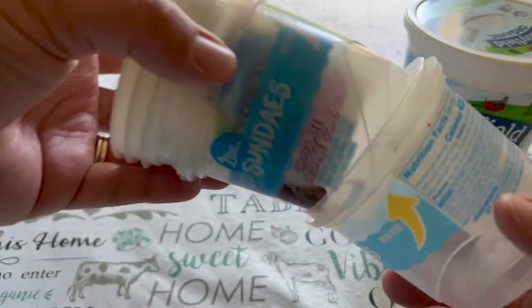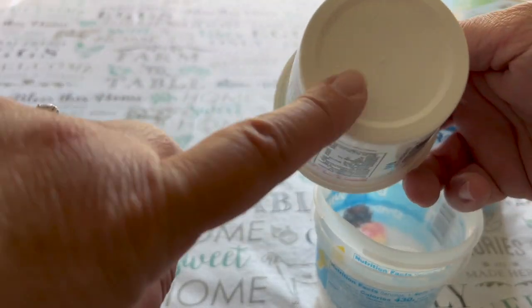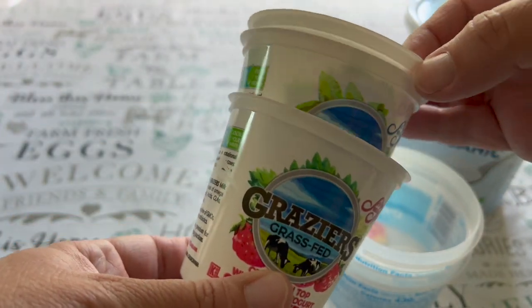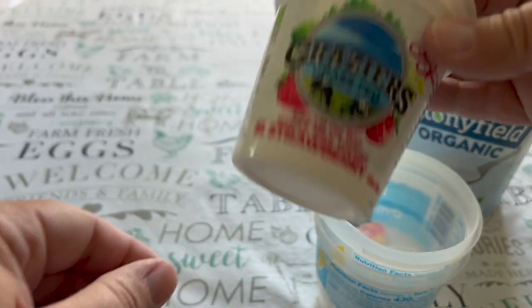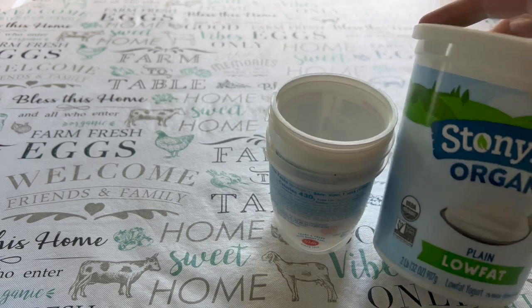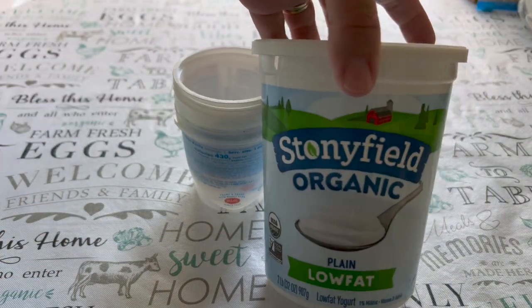These little cups that you get from yogurts and stuff like that are perfect to drill a hole or two in the bottom and use them to start your seedlings in the spring. Some really great uses there. And these are also really great if you keep the lids for storing leftovers.